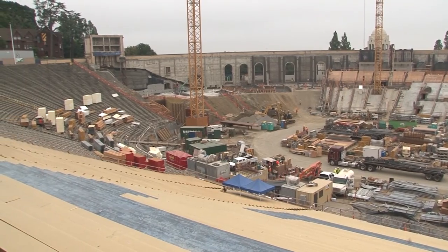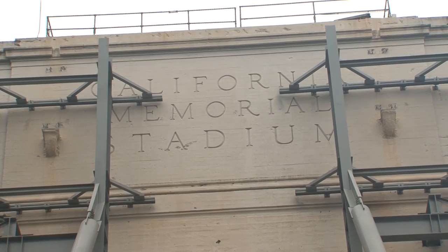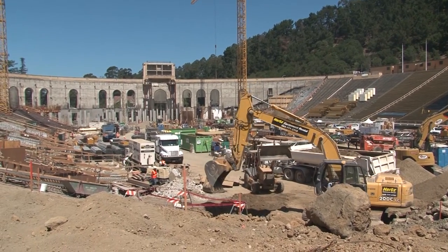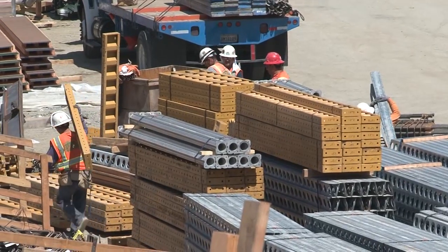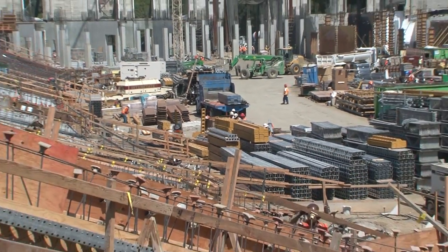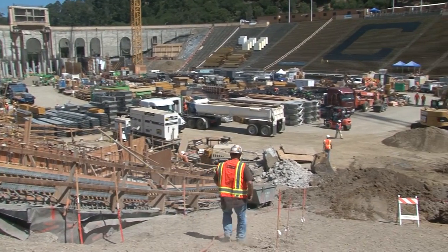The Seismic Review Committee gets involved in all the seismic retrofits for all buildings on the campus. The stadium was a particularly difficult one in the sense that it's a big facility straddling a fault, and we were using a technique that really hadn't been tried before. This was a unique opportunity to implement a new design, so the collaboration between the Review Committee and the engineers was especially important here.